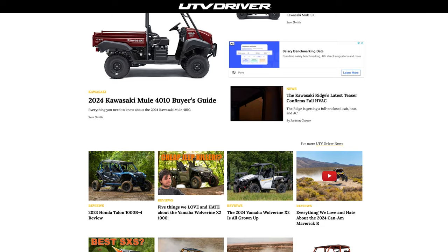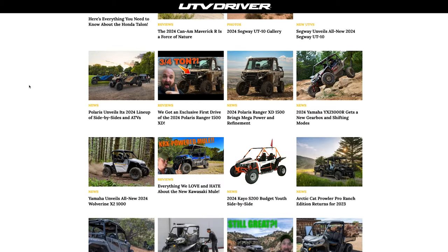Thanks for checking out this list of our favorite utility rigs. If you like what you saw, we've got buyer's guides on every last rig on this list, including some other competitors that didn't quite make the list. Check it out over at utvdriver.com. We're also out on all your social media channels — we want to see you there. Hit us up in the comments and we'll catch you next time.